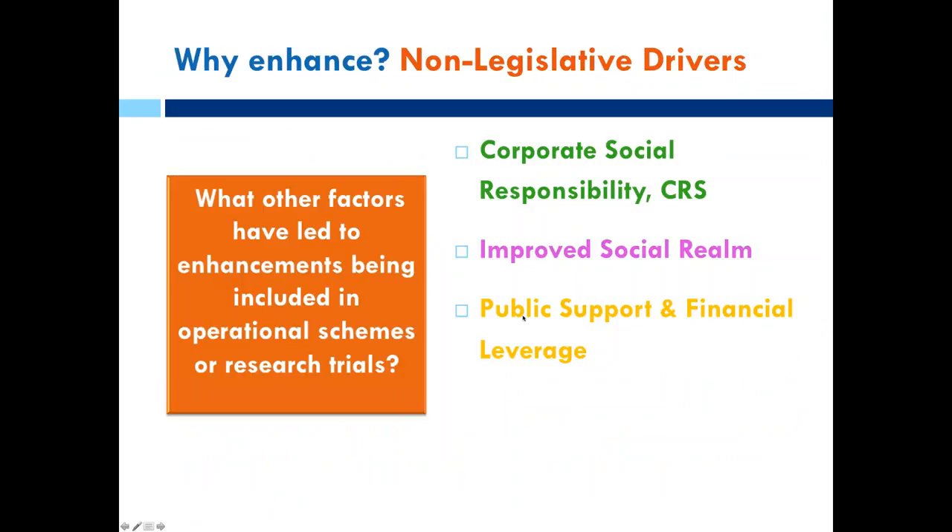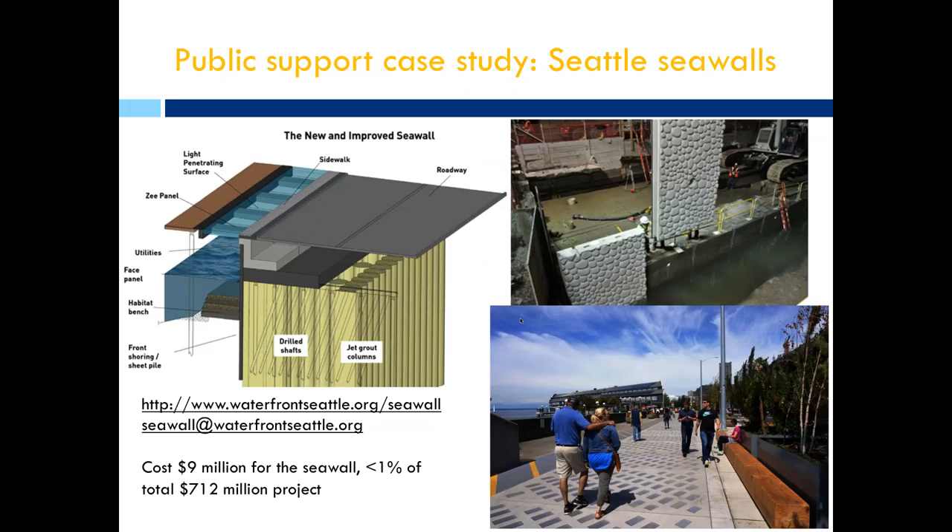A project from Seattle shows how initial research around enhancement can help win public support and secure financial leverage. The city of Seattle had to renew all its seawalls simultaneously — a very expensive and controversial undertaking as it's a main corridor for salmon. They funded research testing designs, including concrete panels that looked like cobbles and were found to colonise better than smooth concrete. This underpinning research enabled them to get public support more quickly and secure federal co-funding for the scheme.